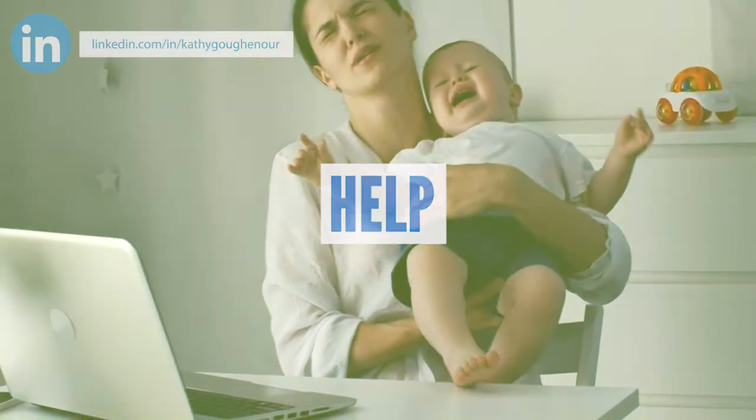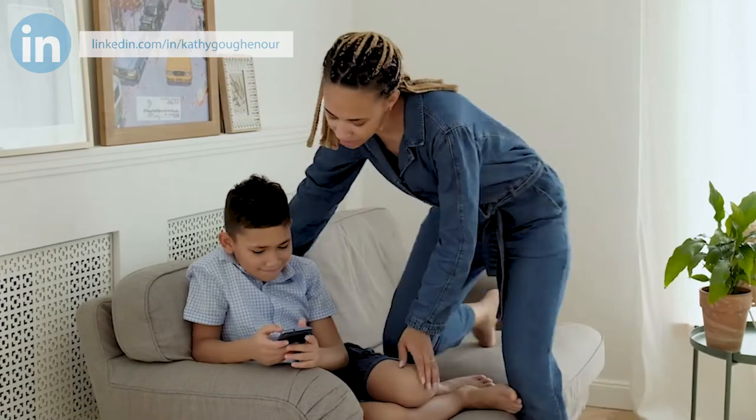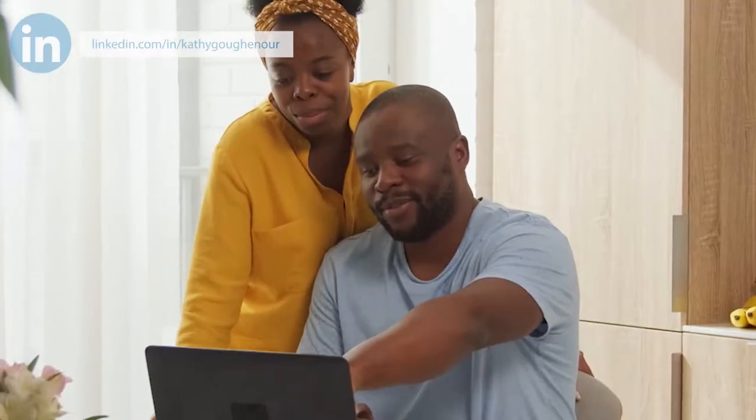Number four: help. Is there a family member, neighbor, or friend who may be able to supervise the kids to give you some uninterrupted work time? Can you and your spouse alternate work schedules? Brainstorm to find ways to get the assistance you need to be able to spend time on your business.